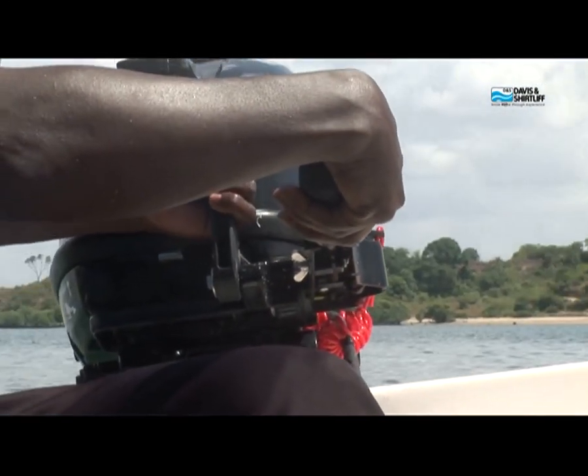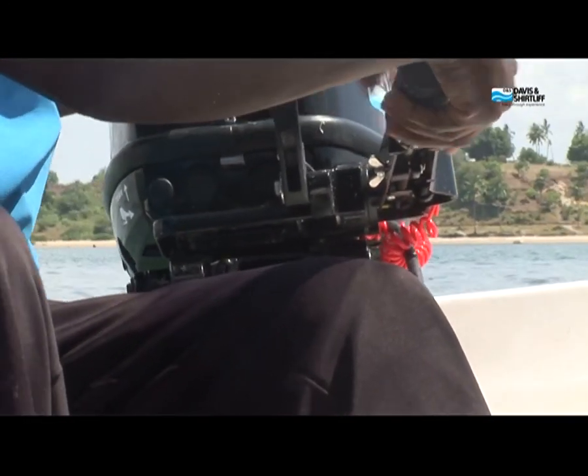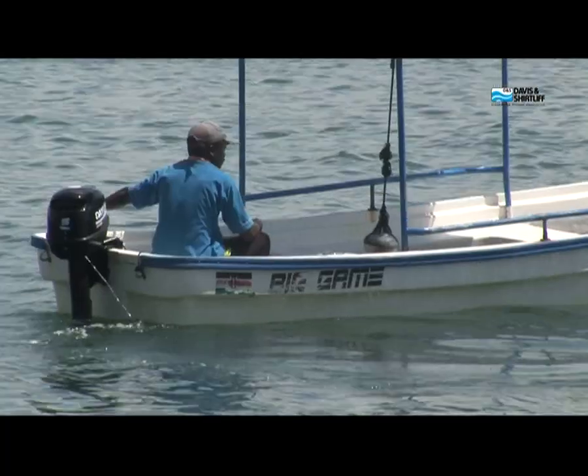We make boats and supply. We sell to state corporations, we sell to county governments, we sell to all boat users — for transport, for fishing, for rescue, etc.